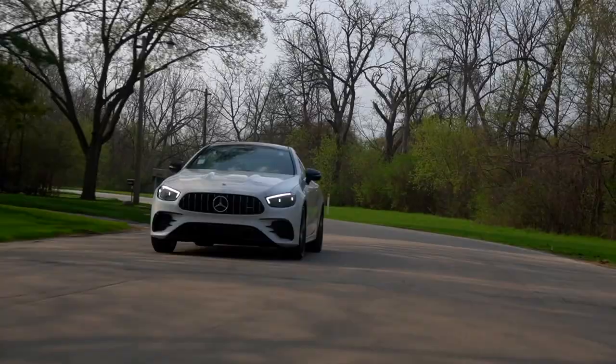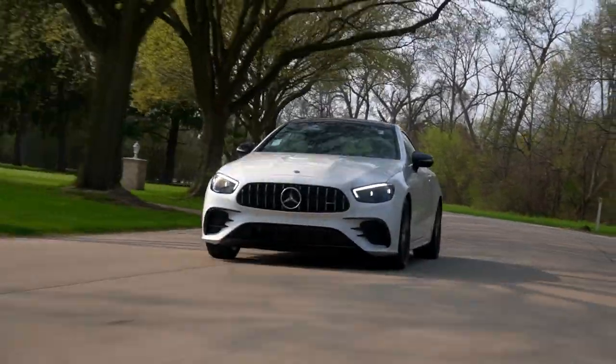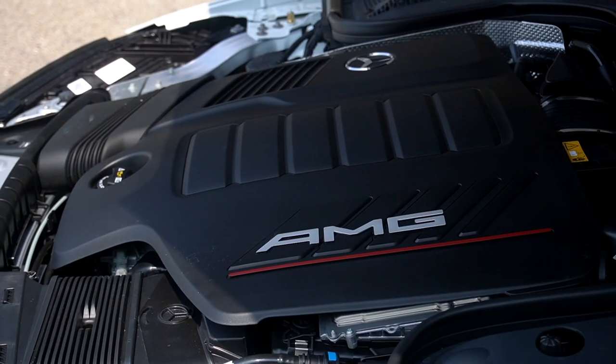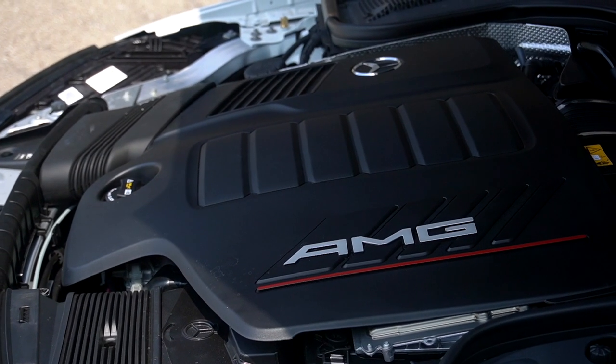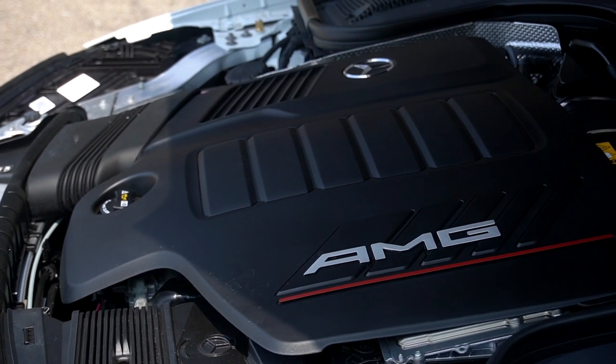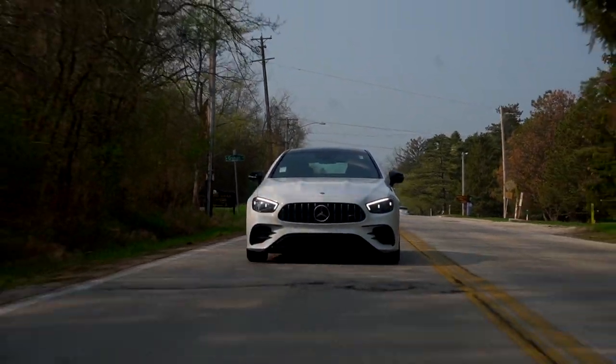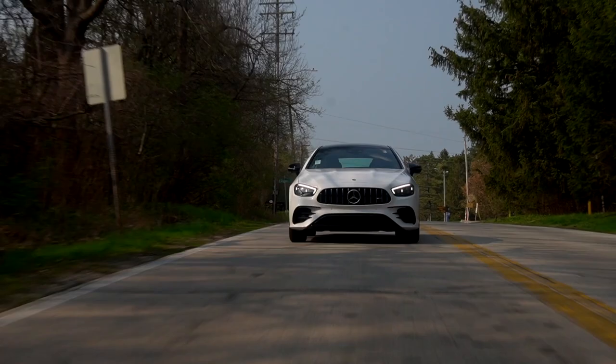We'll get into this more as we talk about dynamics, but this E53 just feels a bit lighter, a bit sharper than its big V8 brother. The inline-six is packing a twin-scroll turbo along with a 48-volt mild hybrid system — there's a lot of engineering to cover there — but what you need to know is it makes 429 horsepower and 383 pound-feet.